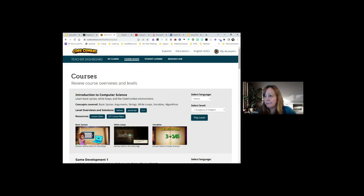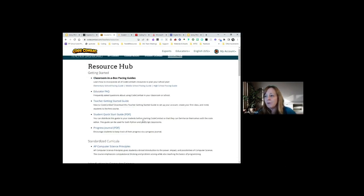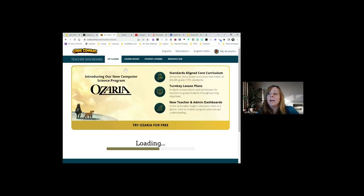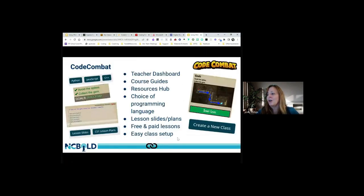In the Code Combat Resource Hub, I've used the Teacher Getting Started Guide when I first started; there's also a Student Quick Start Guide worth tapping into. Scroll down and see what sparks your interest. I definitely recommend the Teacher Getting Started Guide. I've only used the free portion — I've always had enough content from the free version.